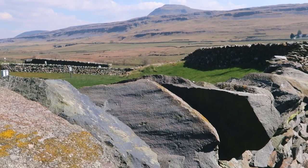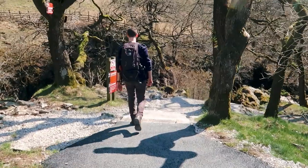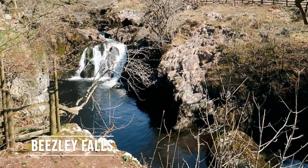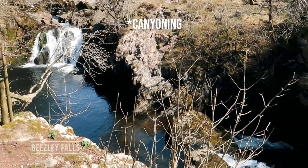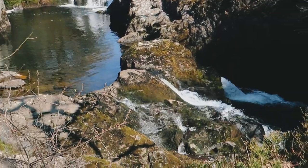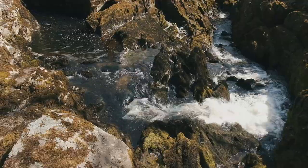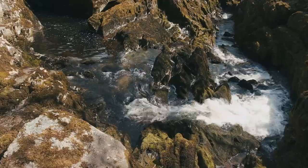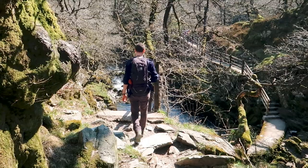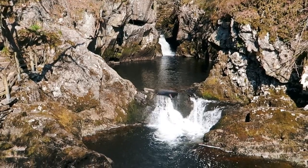Yes, it was Ingleborough! Next up is Beezley Falls — I think people come canyoning down here. To the back there are the larger falls and then it leads down to the triple spout. With the large drops, the powerful waterfalls and the river crashing through the rugged gorge it's easy to see why Beezley Falls is used for canyoning trips.